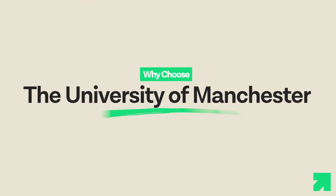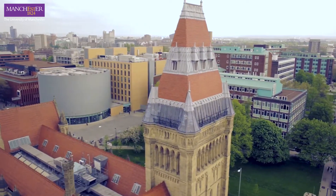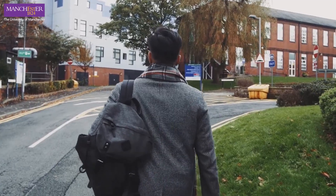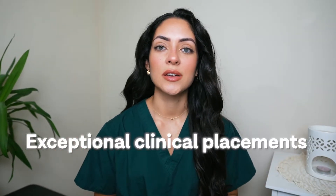So why choose the University of Manchester? The university attracts students from all over the world for many different reasons. Firstly, it is renowned for its medical education and research. Students have access to dissection labs, communication skills labs, and get to work under leading experts in different areas of healthcare. The university also provides exceptional clinical placements and practical experiences.